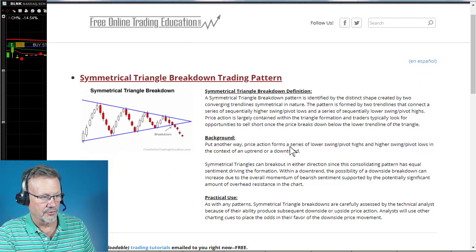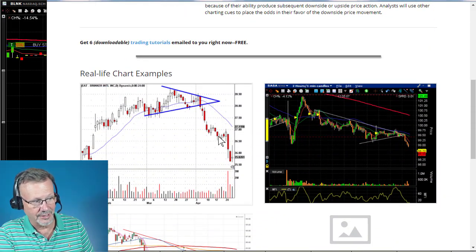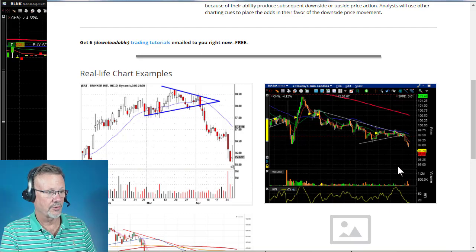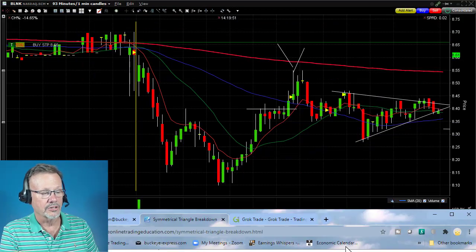Here are some examples from real-life charts — this is a daily chart, and here's another day trading chart with one-minute candles like I'm using. You can see how it broke down; that was on Alibaba. Just some examples of that.